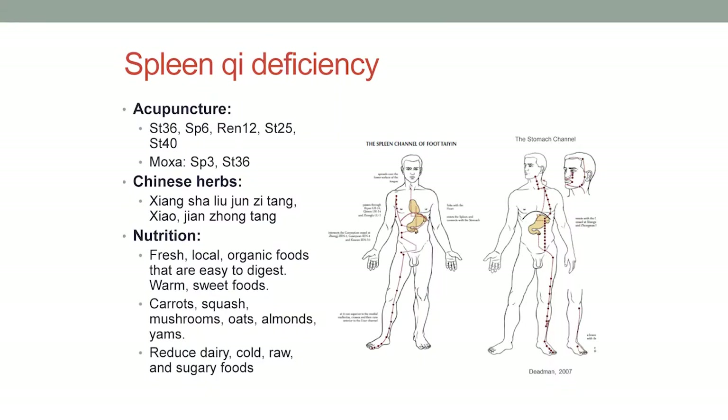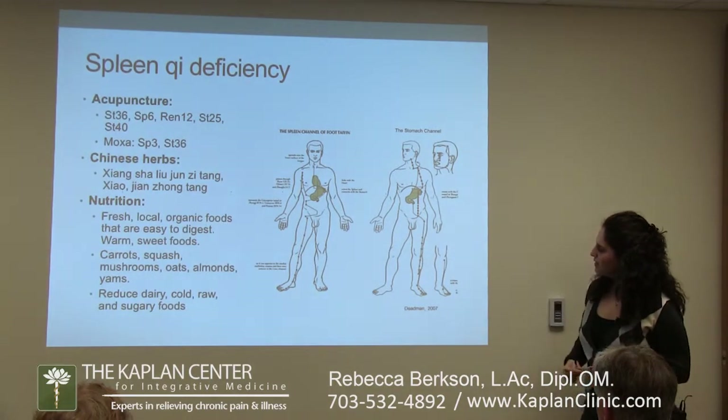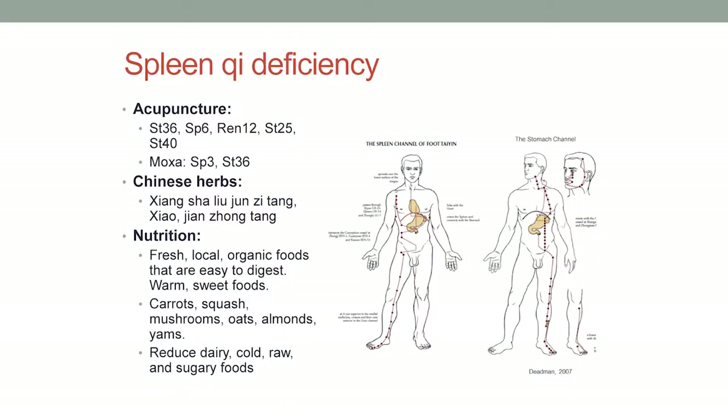For acupuncture, I mentioned Stomach 36 — here's the stomach channel, and that's Stomach 36 right there. Spleen 6 is another good one, using those paired channels. REN 12 is right above the belly button and is anatomically located right above the stomach. And then Stomach 25, which is local to affect digestion.